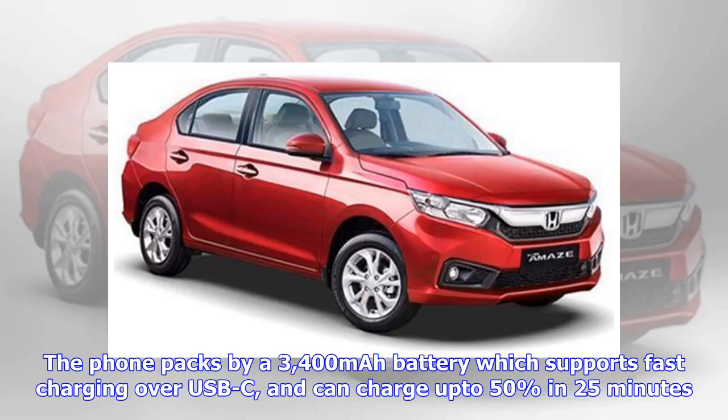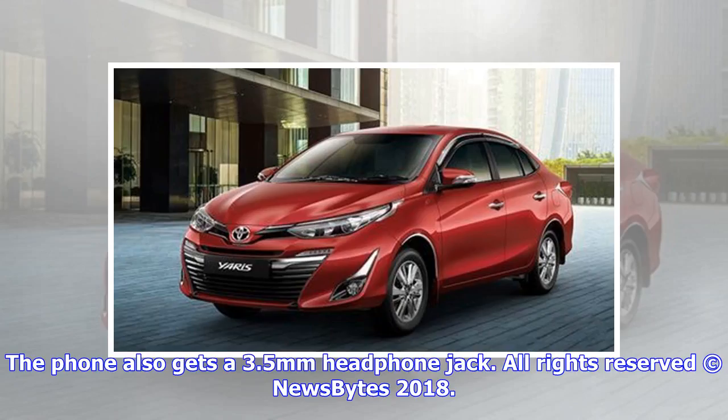The phone packs a 3,400mAh battery which supports fast charging over USB-C and can charge up to 50 percent in 25 minutes. The phone also includes a 3.5mm headphone jack.